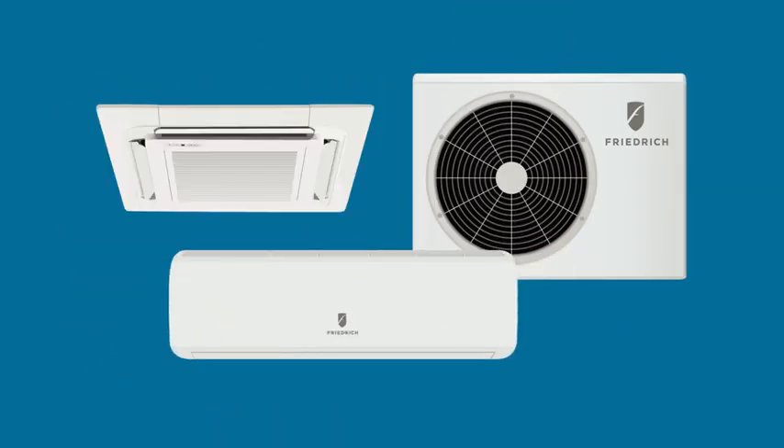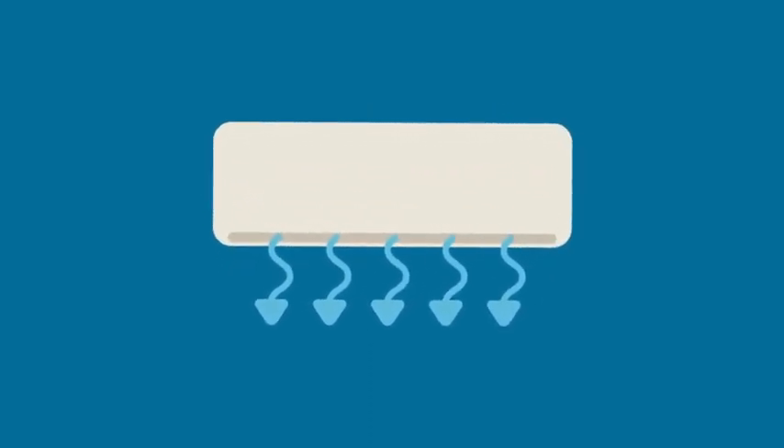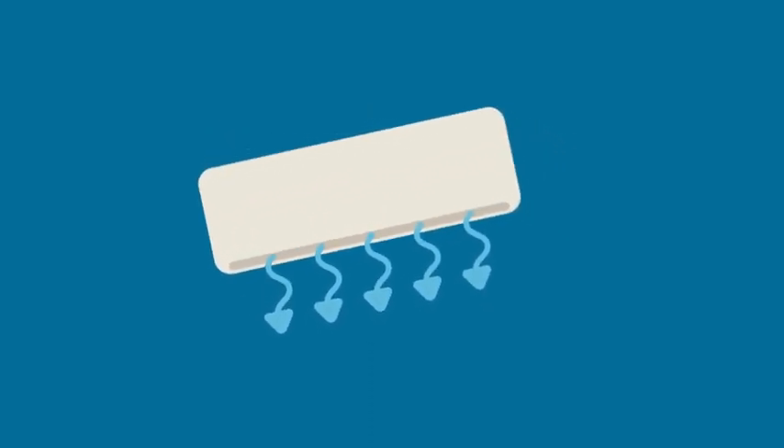If faster cooling is important to you, Friedrich's models are designed with a surge cooling option that will run the unit on maximum cooling for 30 minutes. Our product designs optimize airflow and use auto-swing louvers to deliver powerful cooling throughout your space.